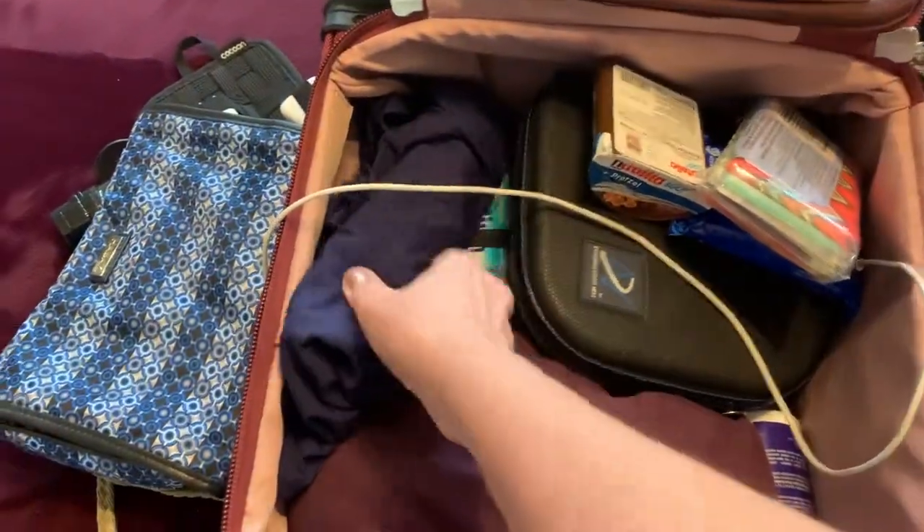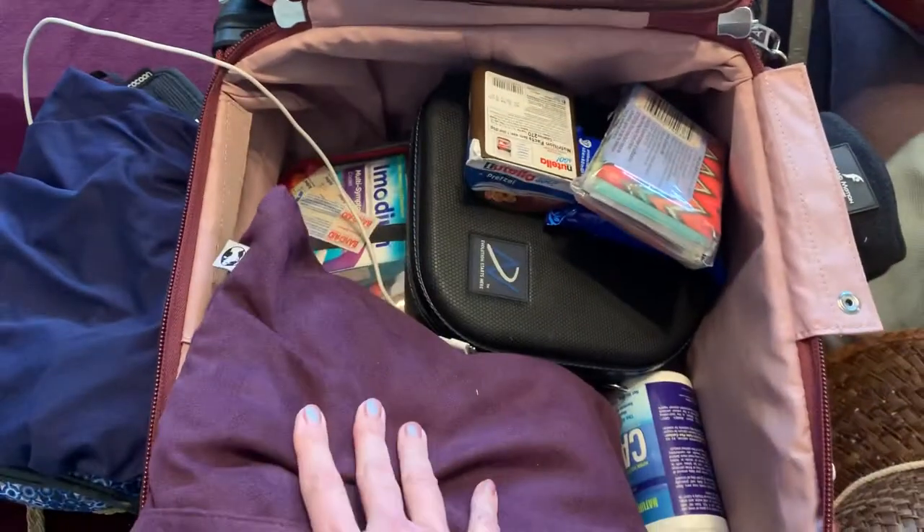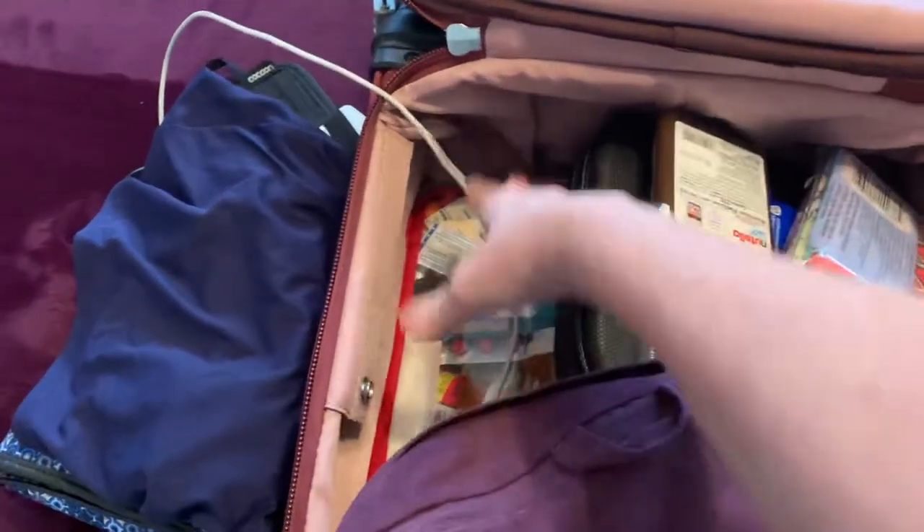I'm always cold on the plane. There's another part of a swimsuit. This is a wonderful blankie for on the plane. I have my emergency kit.